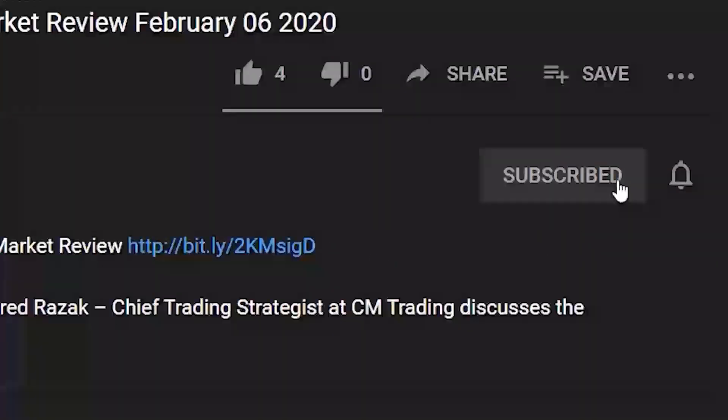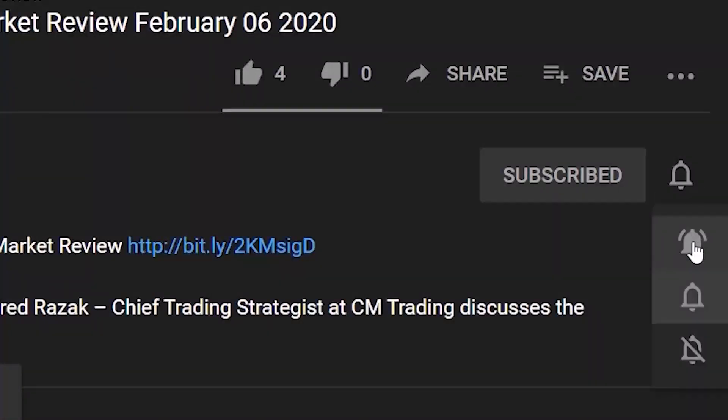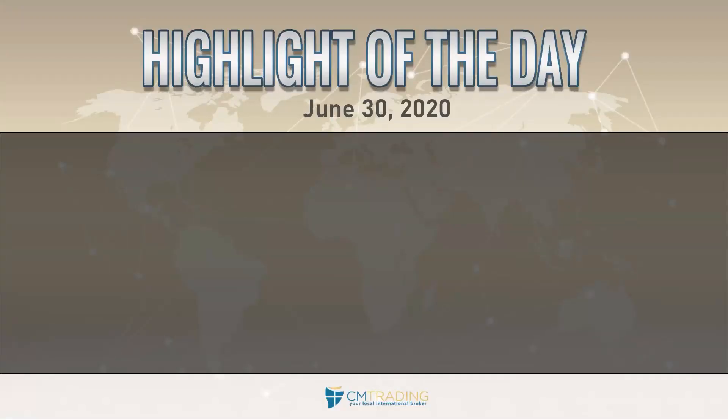Good morning traders, welcome to today's market review. This is Fred Razak at CM Trading. Today is June 30th, 2020 — Tuesday morning and also the last day of the month. NFP reports are coming up this Friday, so just want to highlight that before we start.